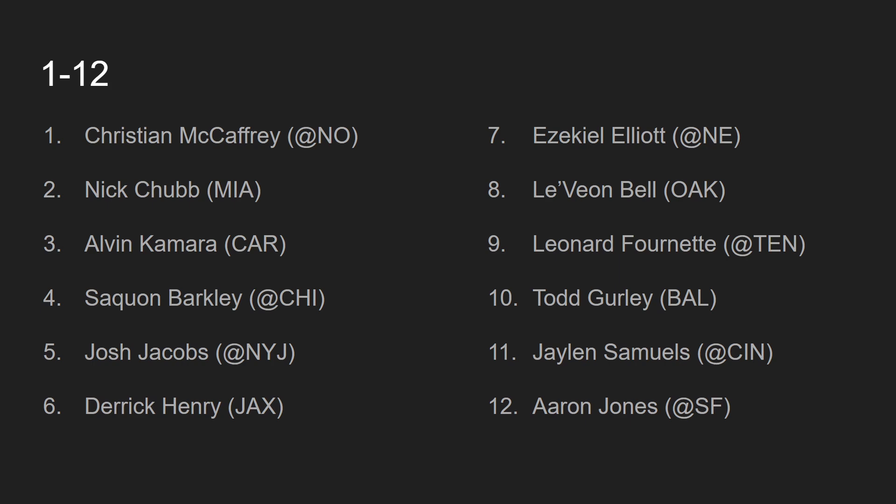At number 3, we have Alvin Kamara, going against the Carolina Panthers. Alvin Kamara gets so much work through the passing game and the running game that it's impossible to rank him outside of the top 10. Against the Carolina Panthers, a defense that is prone to getting torched by every single position — the Panthers defense is not all that good — Alvin Kamara should be able to eat. Even though Drew Brees has been feeding Michael Thomas a lot, Kamara is still getting his and performing on a weekly basis.